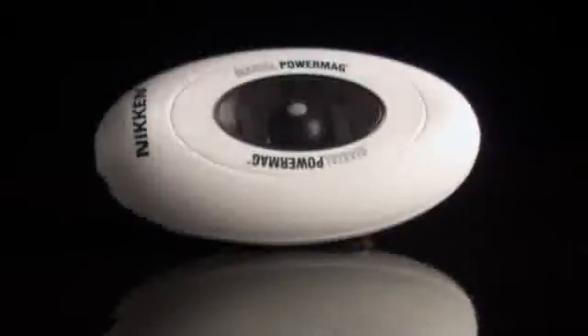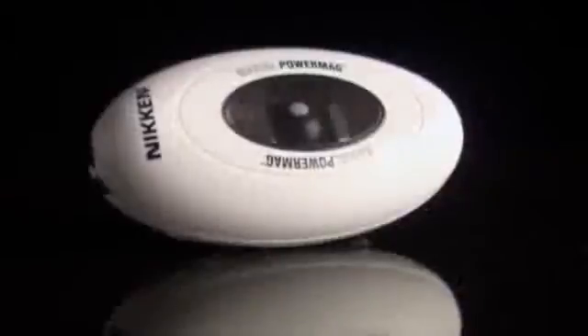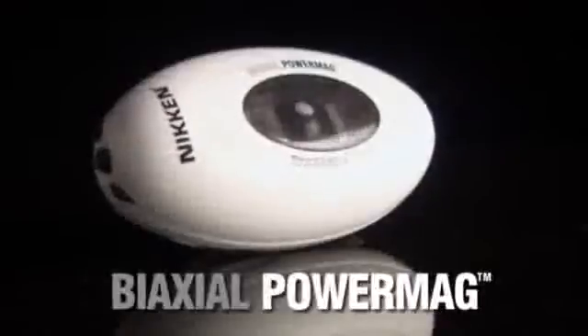We saw that we could improve it — we could make it more compact, reduce the moving parts, and make it more robust. All of those improvements have been embodied in the next evolutionary and revolutionary development in biaxial rotation: Niken's new exclusive Biaxial Power Mag.